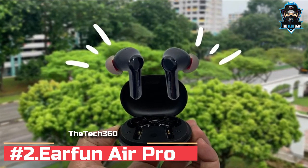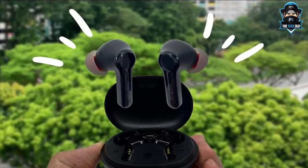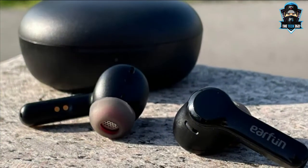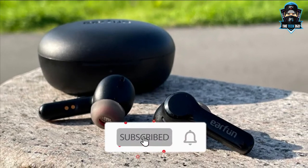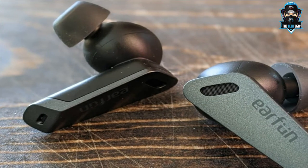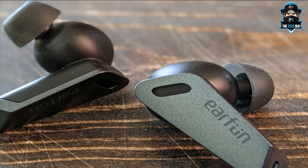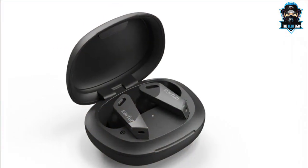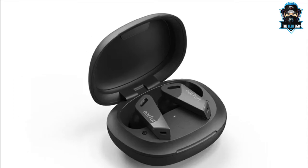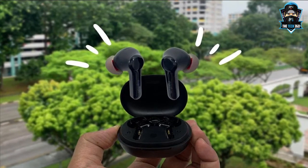Number 2: AirFan Air Pro. Look higher up this list and you'll be forgiven for thinking that you need to spend quite a bit of cash to get a decent pair of noise cancelling earbuds. But the AirFan Air Pro prove that isn't the case. Despite coming in at an ultra low price point, they manage to pack in plenty of useful features and produce an entertaining sound that demands you take them seriously. The AirFan Air Pro fits securely, connects easily, has reliable controls and features basic but effective noise cancelling profiles. Battery life comes in at 7 hours per charge, with the charging case providing a further 18 hours.